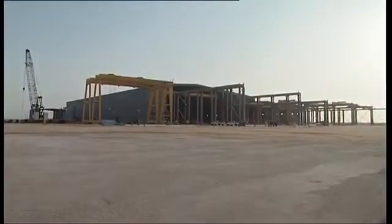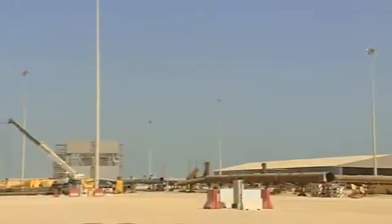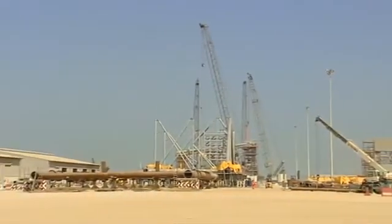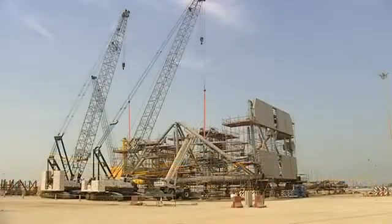Star's prefabrication workshops, covering a 23,000 square meter area, are split into four different bays, and are equipped with 13 overhead cranes with 10 to 60 tons of lifting capacity.